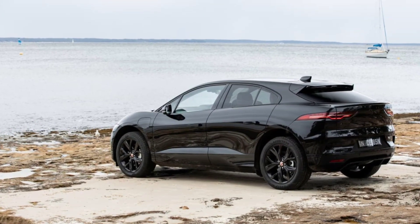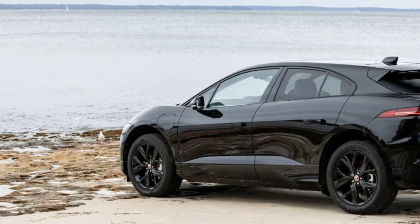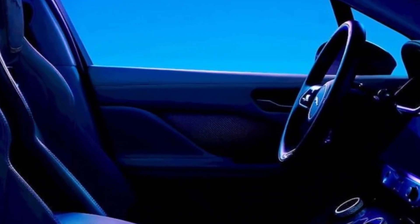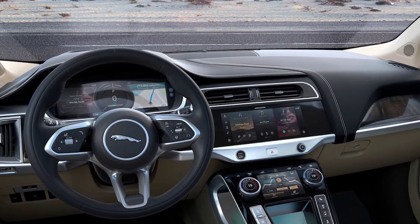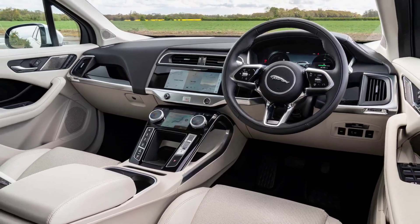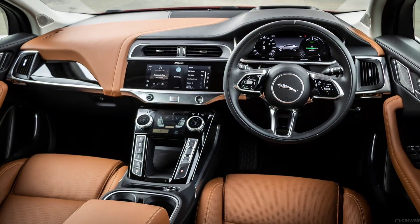It's available in three trim levels, only available in R-Dynamic Black with S, SE, and HSE specs at the top, and the range-topping 400 Sport. HSE models come with all the features, including wireless phone charging, multi-driver assistance technology, full keyless entry, panoramic sunroof, power tailgate, 12.3-inch digital dashboard and heads-up display, heated and cooled power seats, rear-view camera, Matrix LED headlights, and Android Auto and Apple CarPlay connectivity.